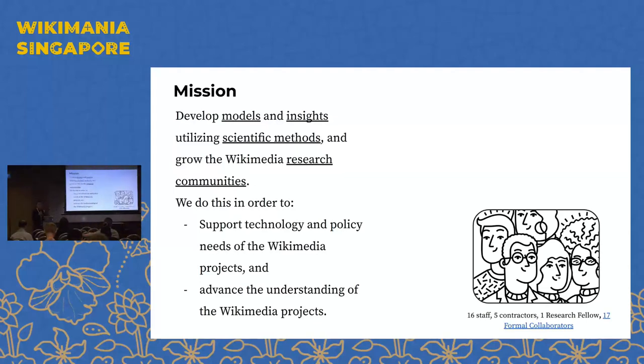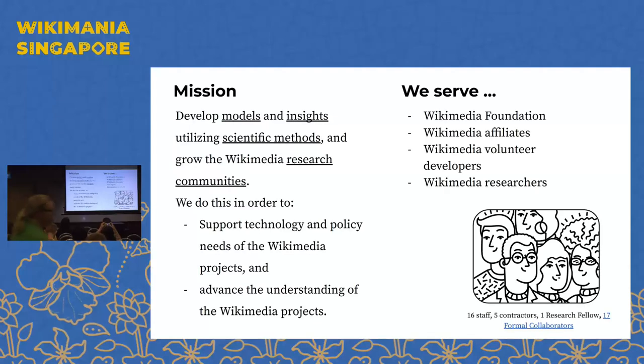We do this work for two primary impact areas. One is that we want to support the technology or policy needs of the Wikimedia projects — we look at where research can help in the technology space as well as the policy space, which is broadly defined. It can be work happening within the Wikimedia Foundation, or policies that communities continue to evolve and create, and we'd like to inform that where possible. The other area of impact is that we'd like to advance the understanding of the Wikimedia projects, both within our movement and outside of it.